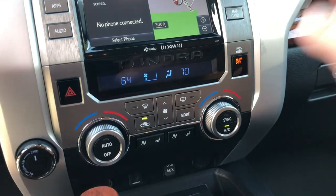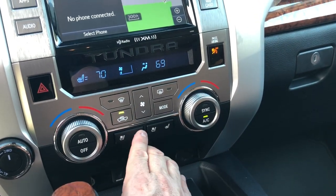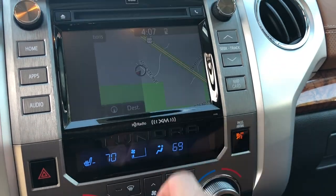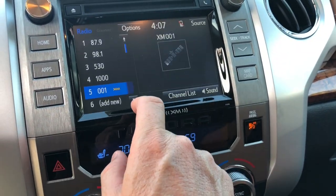There are dual temperature controls and heated seats with three different settings. The radio system is the Entune premium audio with an integrated navigation system — it's a touchscreen and easy to use.